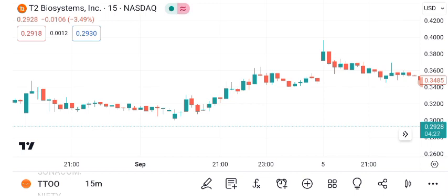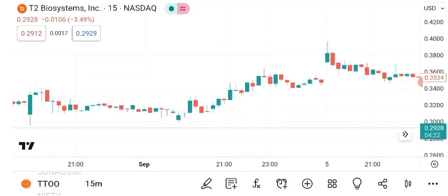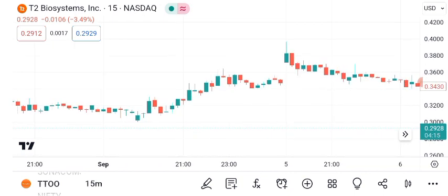Let's kick off with a technical analysis of T2's share price. Over the past year, T2 has exhibited a mix of price movements. To better understand its trajectory, we'll examine key technical indicators.